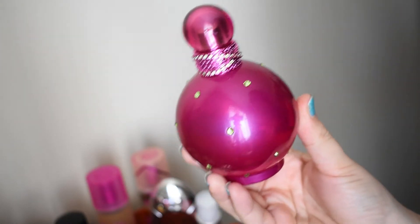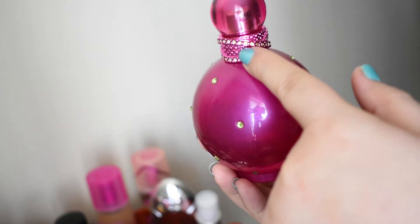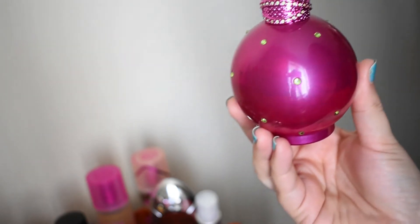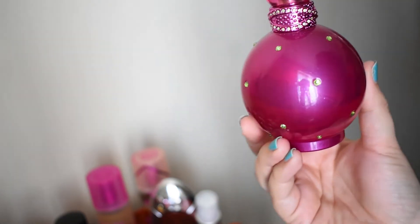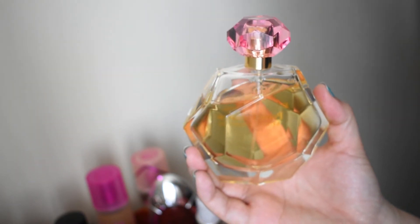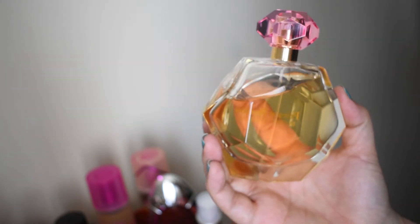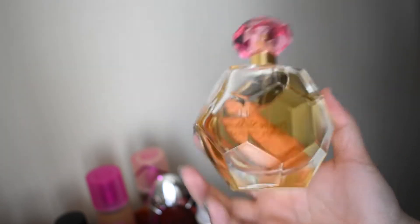Here's the classic Britney Spears Fantasy. I have the original formula, as you can tell by the Swarovski crystals around the cap. This is delicious — white chocolate, cupcake, lychee, kiwi, a whole bunch of other goodness. Super good, very yummy. Can you guys tell I like gourmands? This is Private Show from Britney Spears, and mainly what I get is like a caramel latte — actually I think it's dulce de leche. It's very sweet, very lactonic, creamy. So good.